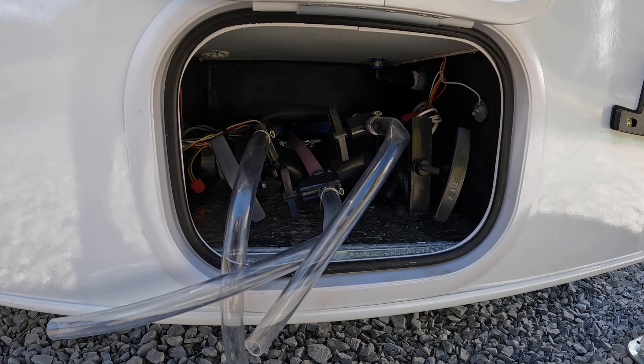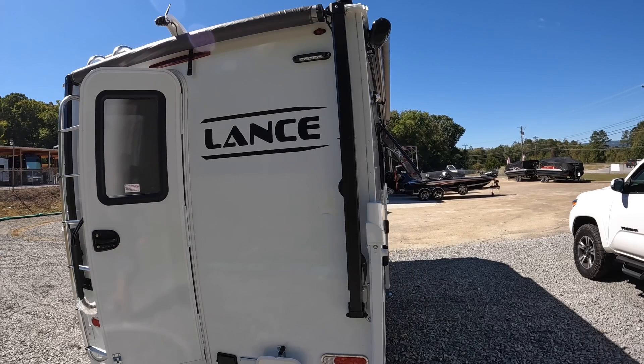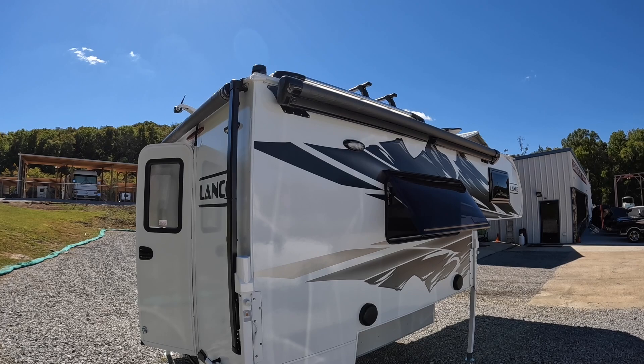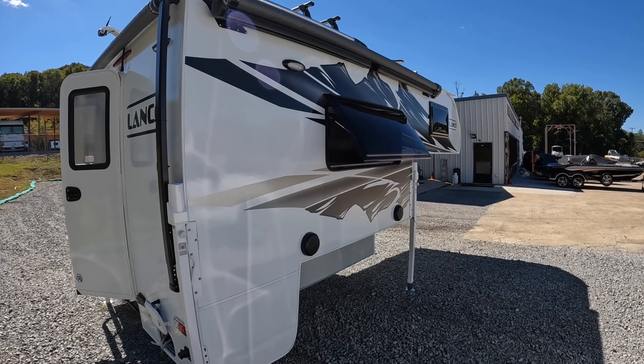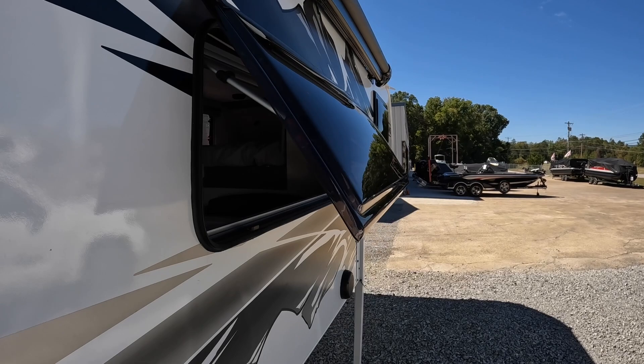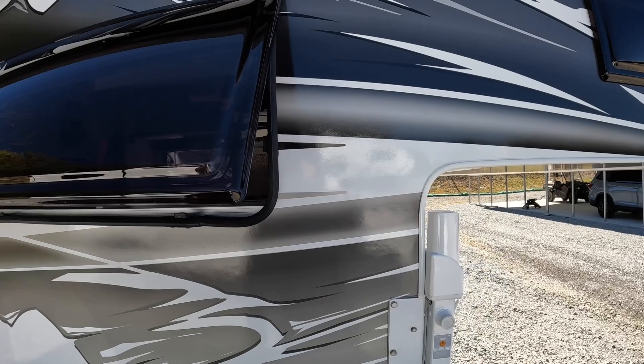The side power awning is standard for 2022. It has auto wind sensing, so if it gets too windy it'll bring itself back in. It also has a nice LED strip built in at the end. We've got outdoor speakers so we can tick off our neighbors, and another patio light. Look at this window — see how far it kicks out. People talk about them scratching easy, but I've had these for a year on my lot across different models and never scratched one. You just have to be careful where you're going.